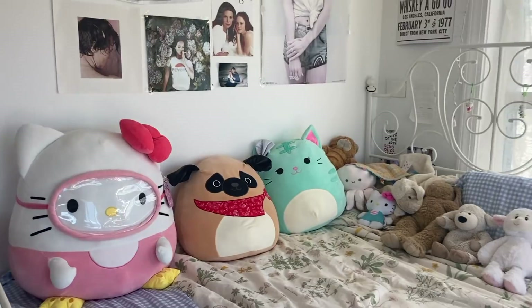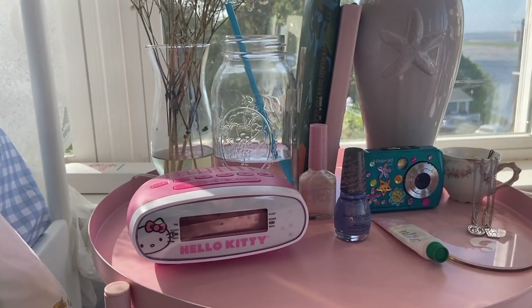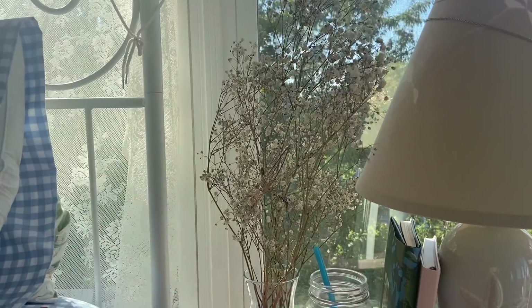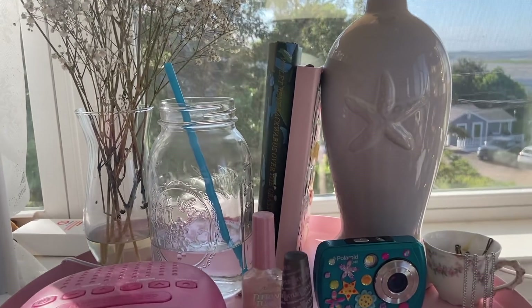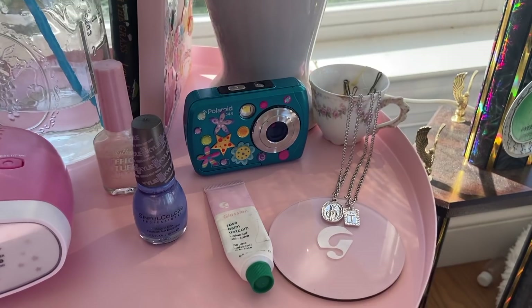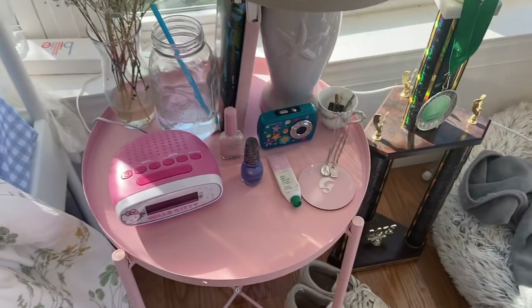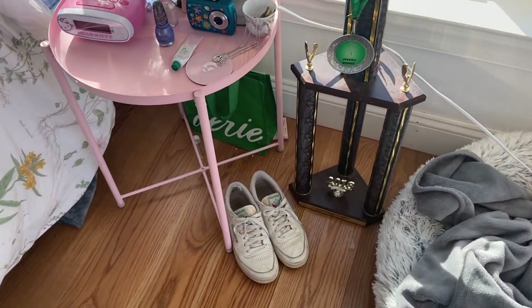Here's my nightstand. I have this Hello Kitty alarm clock — it's not plugged in right now. My favorite flower, baby's breath, but they're kind of dying because I've had them for a while. I have Lana Del Rey's poetry book, a journal, camera, nail polishes, and cutesy little stuff. I have a teacup but I broke it so I had to glue it back together — it's from Amazon, really well priced, the pink is so cute. And my trophy that's been in like all my room tours, and my Reeboks that I took off to put on my slippers.